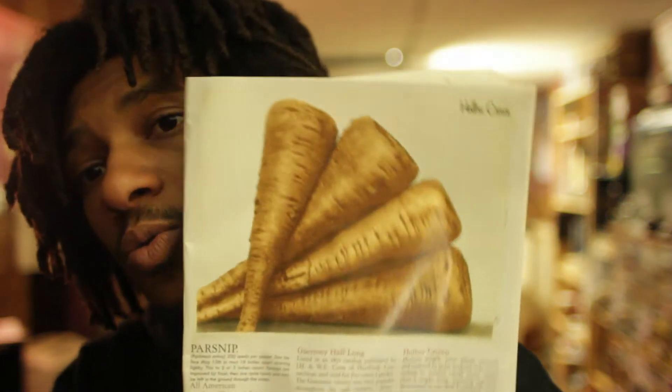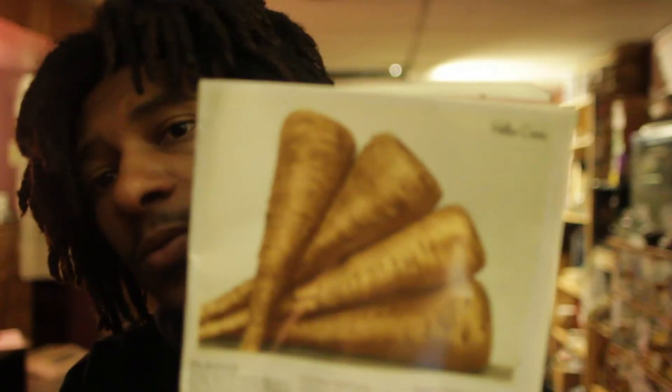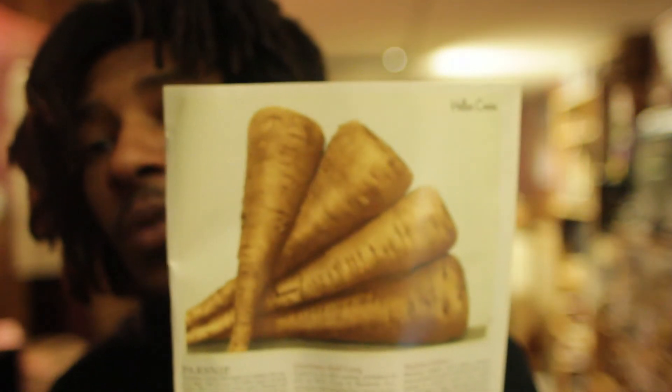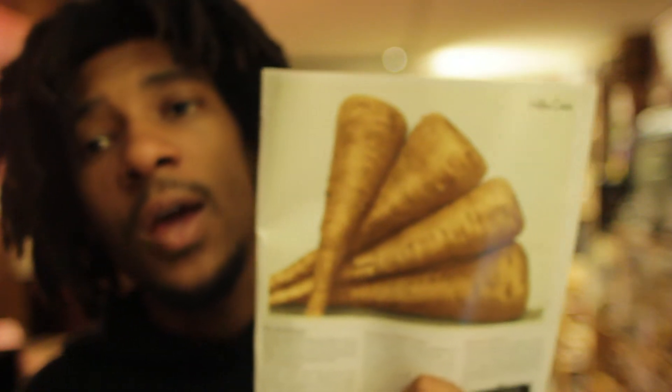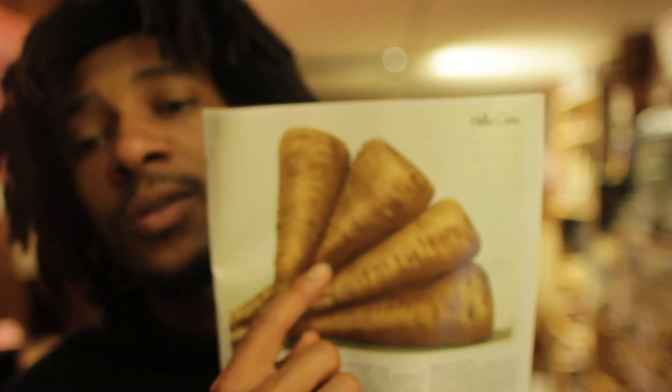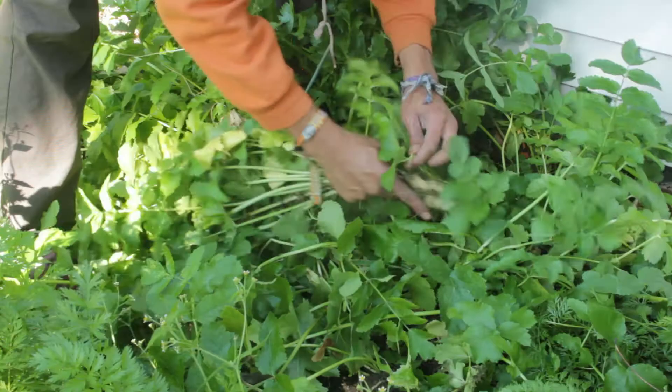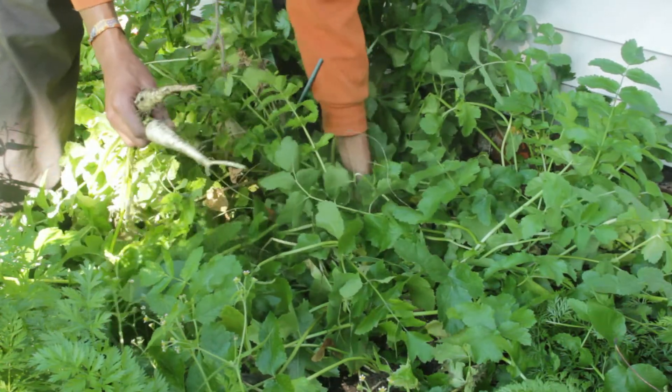I'm going to start off with this — this is really cool. This is the catalog book from Baker Creek for 2012. The picture in the book right here, this is a Hollow Crown parsnip. It's a really cool and tasty variety of parsnip, and it's a medium-sized variety. I've been harvesting these and eating them.